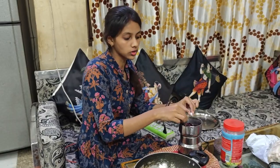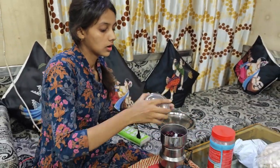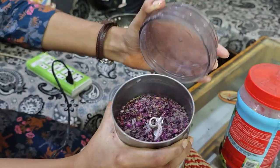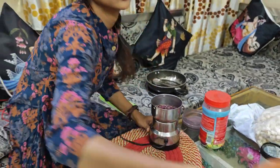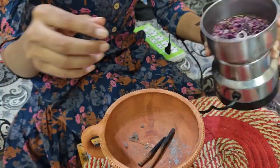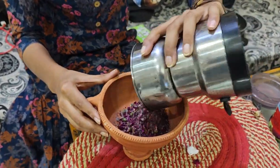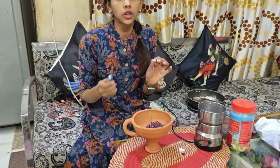After roasting, you will put it in a cup. We will roast it and then place it in the cup. If you want, you can add a little bit of desi or a little bit of tea to it.